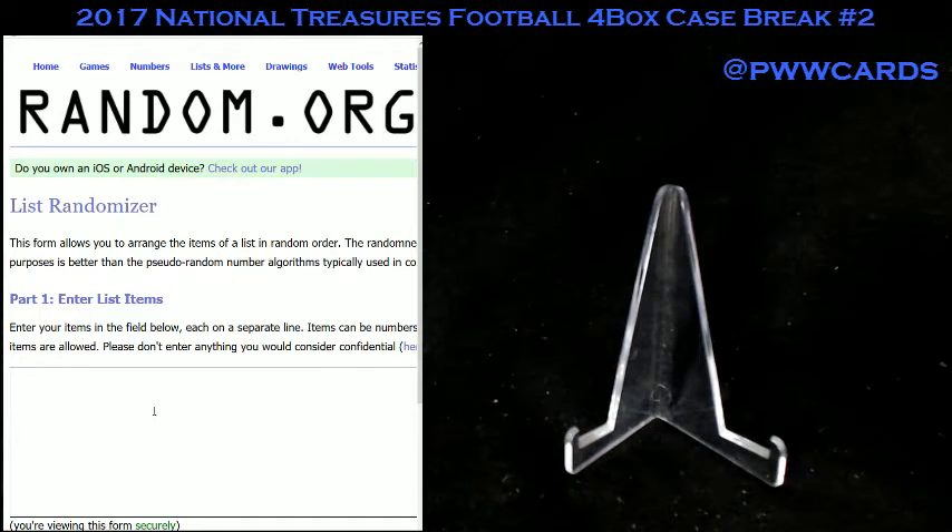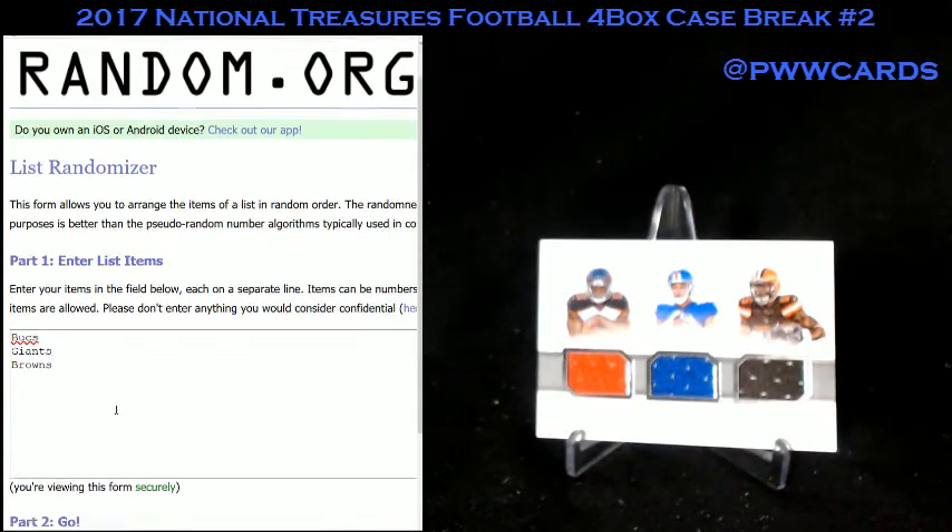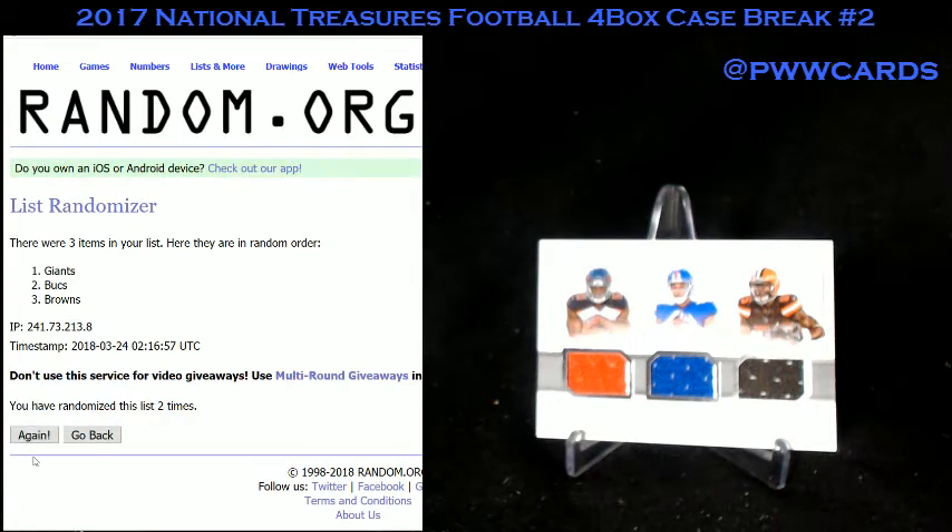Next one's going to be the Bucs, Giants, and Browns — this is the OJ Howard, Evan Ingram, and David Njoku card. 1, 2, 3, 4, 5, 6, and lucky number 7. And there it is for the Browns. You got it, Cody.